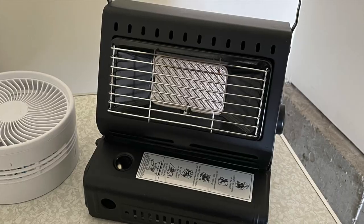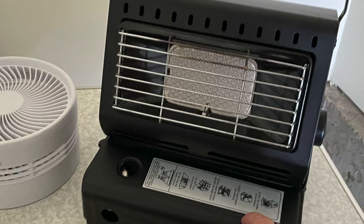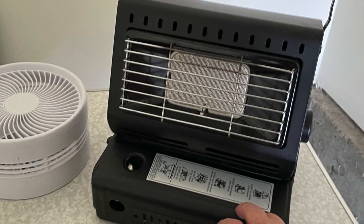This heater was a good find, but I don't like using gas inside my van, so it's not something I'd recommend. But I don't know of an alternative.